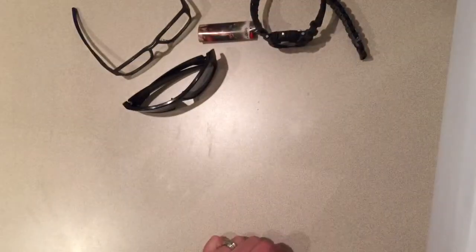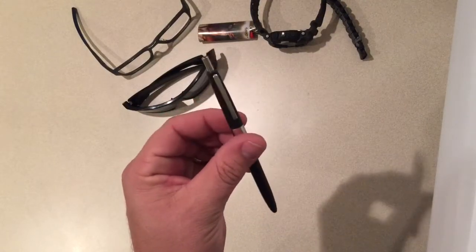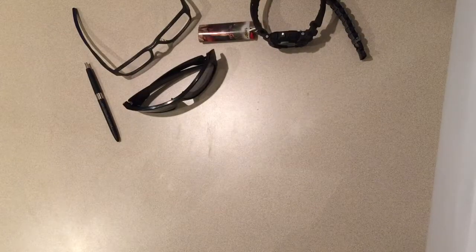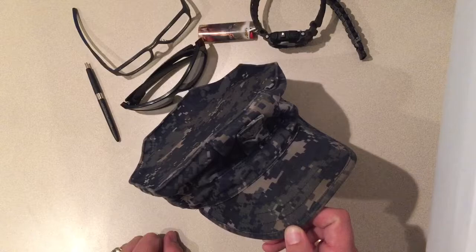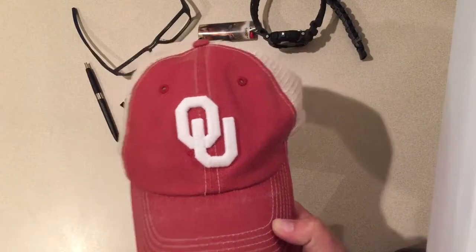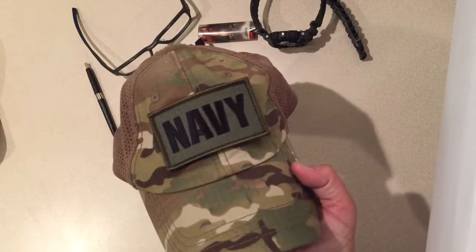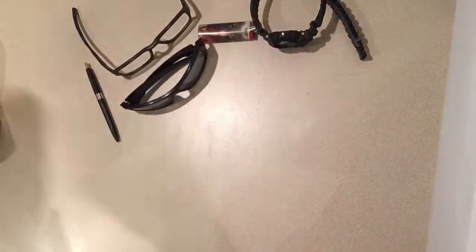I always have some kind of pen on me — my US government military Skill Craft pen that I carry in uniform. I always have to have a hat too: my military cover for duty, my OU hat because I'm an Oklahoma Sooner and an OU graduate, and my Navy multicam hat. I know multicam isn't Navy, but it's a cool hat.